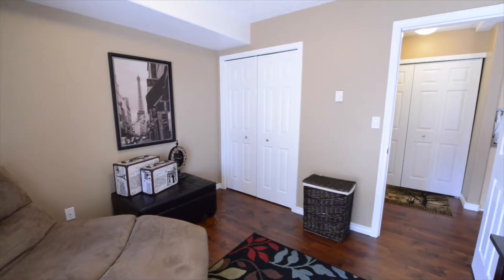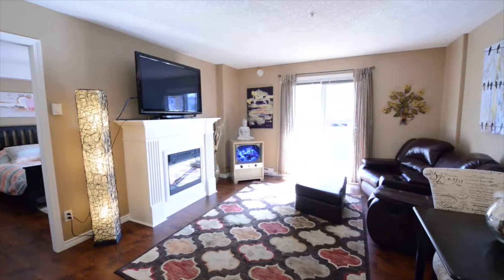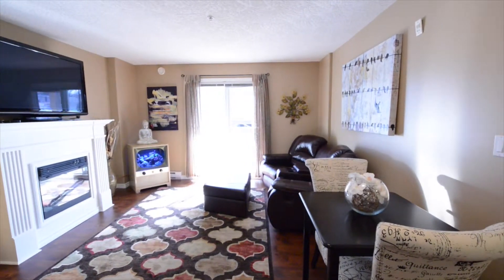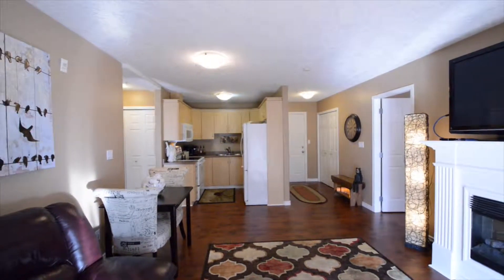There is nothing to be done here but simply to move in. It's great because of course it's got laminate floors throughout. It has a very cozy kitchen. It's got an eating area combined with the living space and there is a fireplace making for a very nice, comfortable spot.